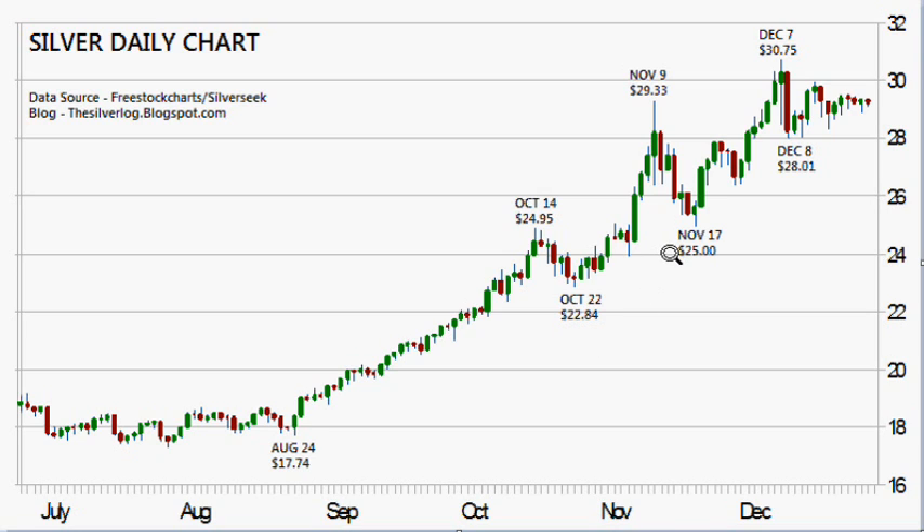If we take the length — the amount of days that each one consolidated — we'll count the amount of candles. Counting through here gives us 14 candles. Pretty much three weeks, and then it broke out.